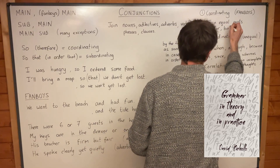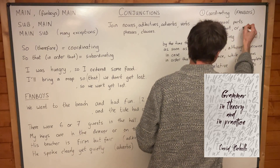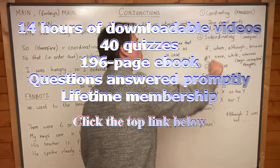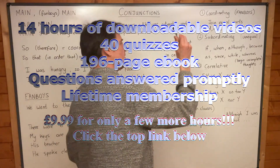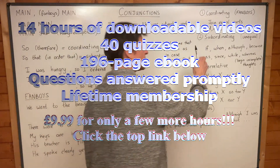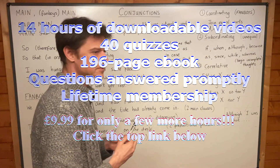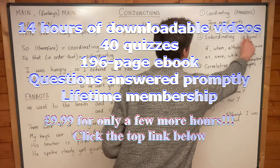You can see they are only three letters maximum — some of them are two letters. But these are the only seven words that can join equal parts. They're very unlike the subordinating conjunctions, which join unequal parts in a sentence. I'll explain what that means in a moment, but these seven are very important.